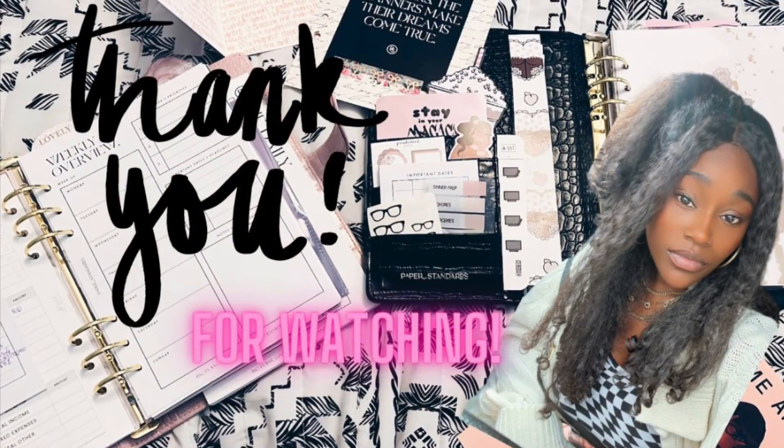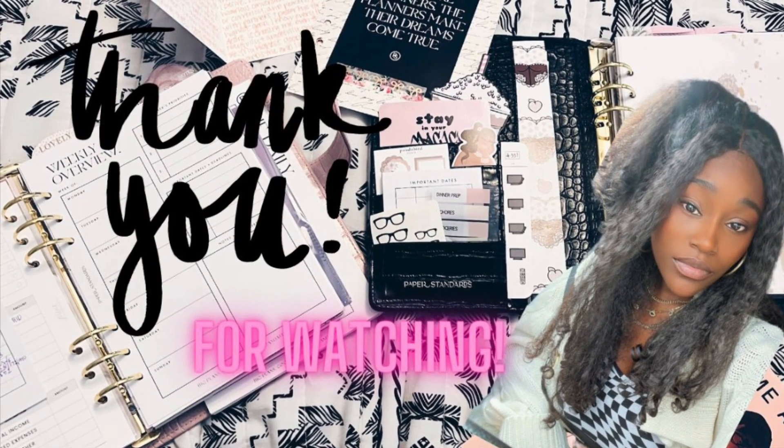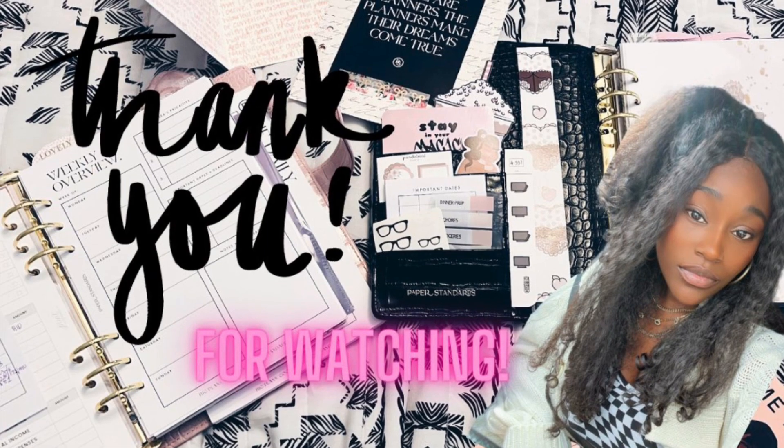Thank you so much for watching my video and sticking around to the end. Give it a thumbs up and see you in the next one.